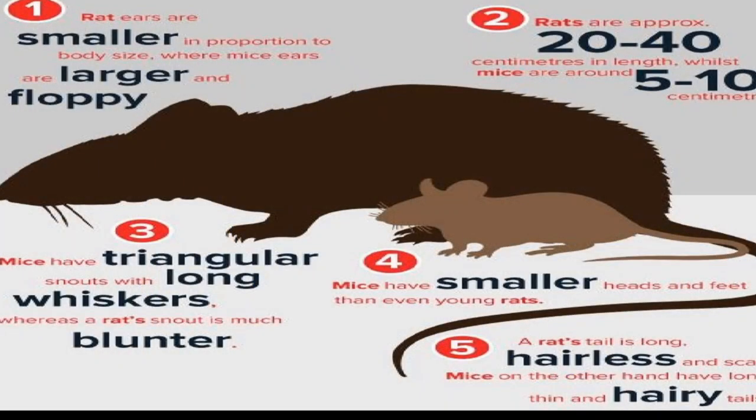There are rats in attics too, and there's a huge difference. Rat ears are smaller, while mouse ears kind of stick up and are more floppy. Rats are probably around 20 to 40 centimeters; mice are like 5 to 10. Mice also have smaller heads. The rat's tail is long and skin-type — not hairy — unlike the mouse which has a kind of hairy, fuzzy tail. The whiskers on mice are triangular, and the snout on mice is long. Generally, size is the big distinguishing factor.